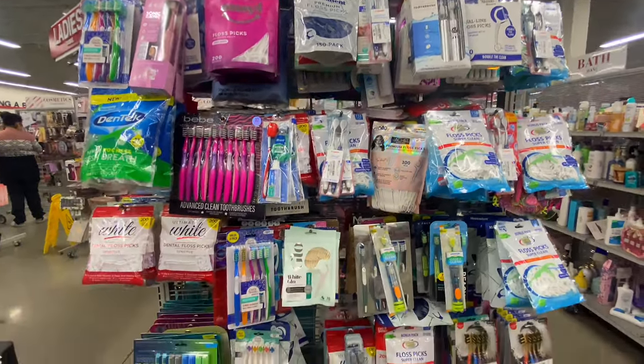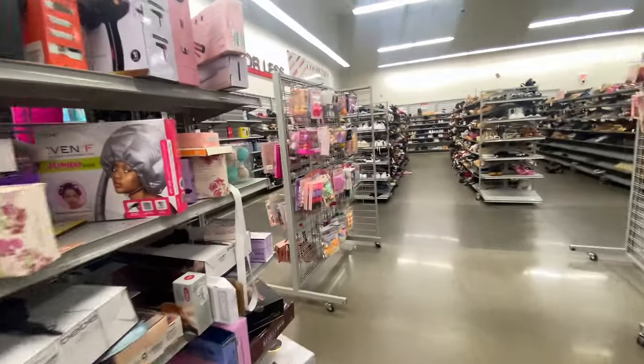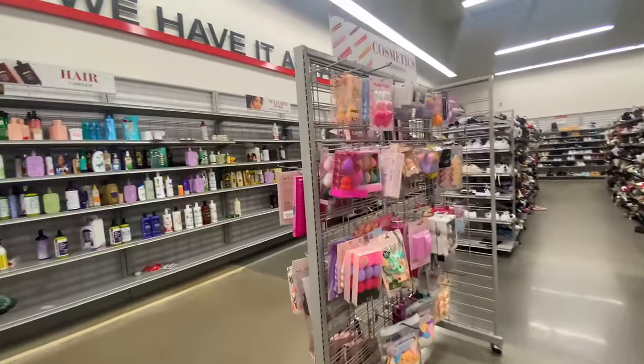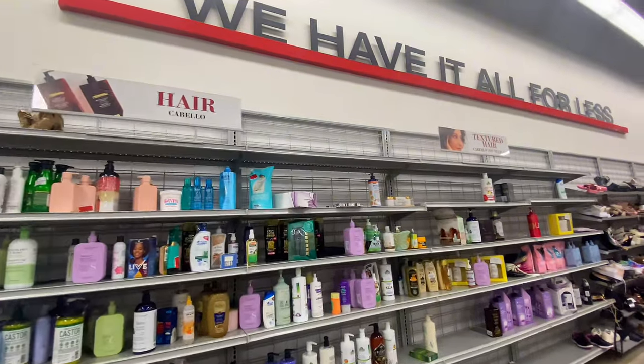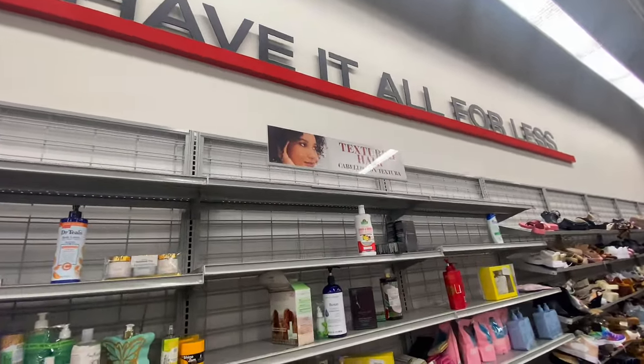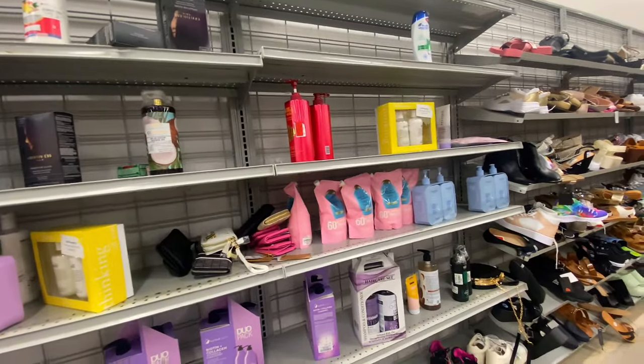They also had makeup bags — my daughter was shopping with me that day and wanted one, but I told her we already have makeup bags at home. So we moved on.